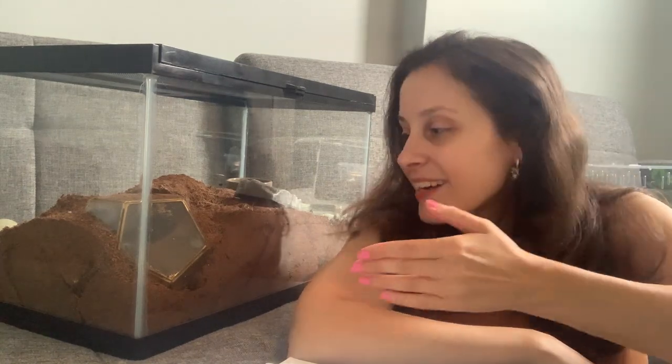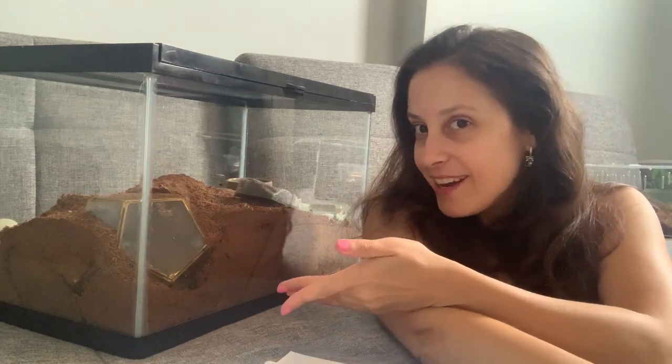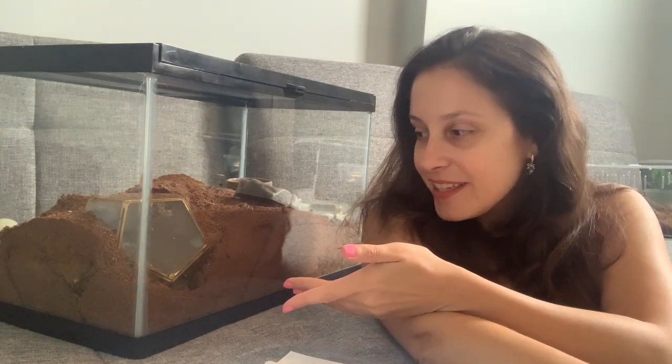Hi everyone, it's Patricia from tarantulaheaven.com. Right here I have Miss Spidey who is still in her little underground lair. I have been hoping for the last few weeks that she will come out. This is actually a little bit odd for her over the summer because she's usually pretty active, but she really likes being in there. I tried to get a somewhat decent angle to see into her little dome, but I don't think you can.